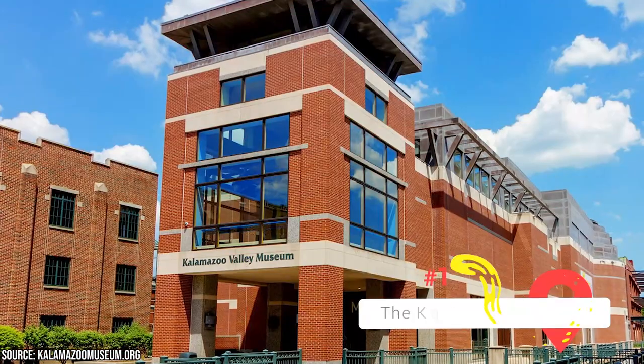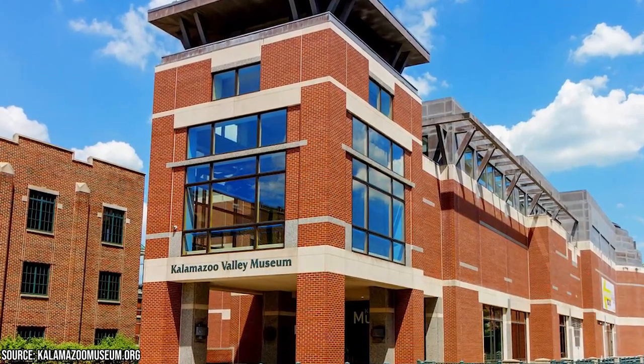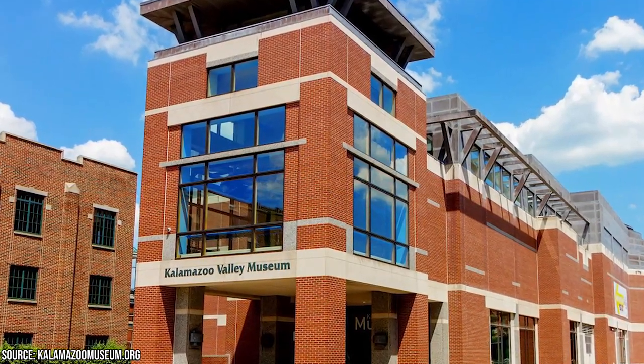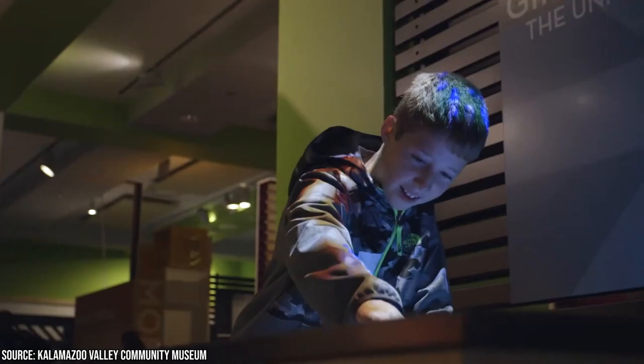The Kalamazoo Valley Museum features a wide variety of exhibits that cover a broad range of topics, including science, history, technology, and culture. From interactive displays to hands-on activities, the exhibits provide an engaging and educational experience for visitors of all ages.